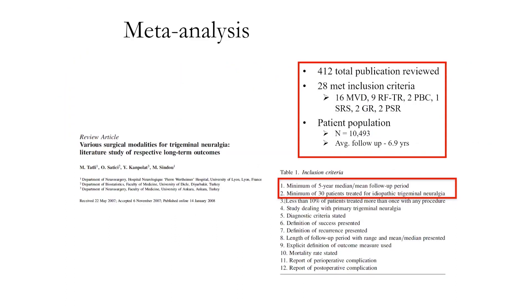This is a really good reference that's a little bit older now — about 10 years — but it's still basically the same and reliable information. It was a literature review with 412 publications reviewed, 28 of which were included, looking across a number of treatments: MVD, radiofrequency, percutaneous balloon compression, and SRS, with over 10,000 patients followed with at least a five-year follow-up.